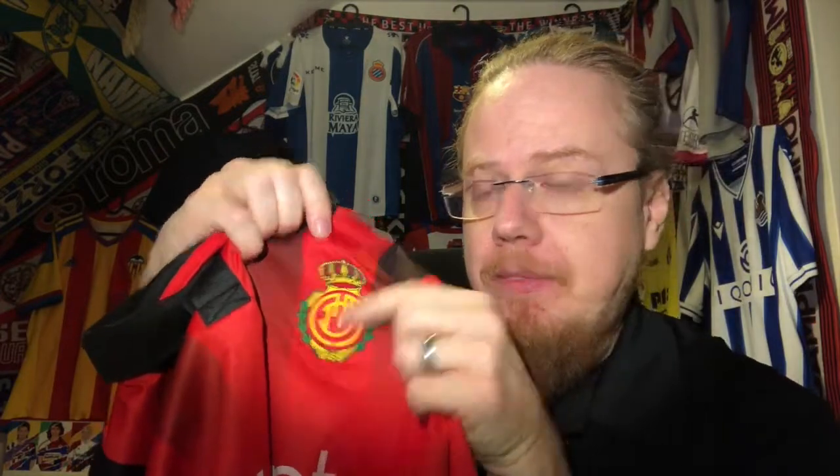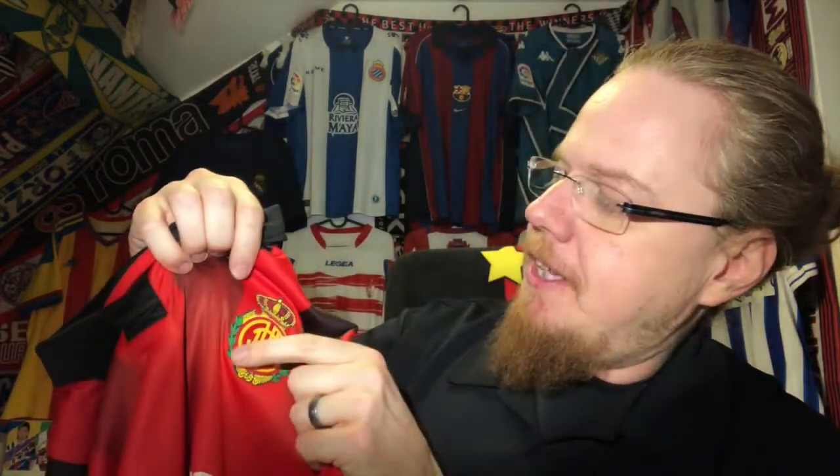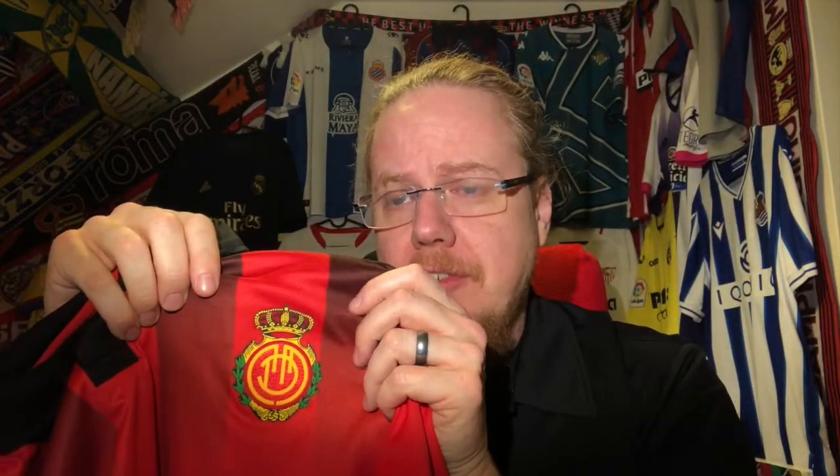The one thing with Real Mallorca — and if you have any insight on this — what I've never understood is what does this crest actually mean? The letters here: I can make out maybe an F, a C, and maybe an M somewhere. But it's really, really weird. This is one of those crests that always has me scratching my head.